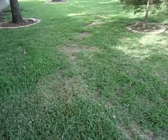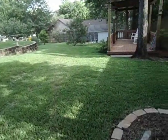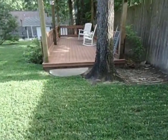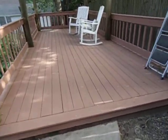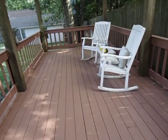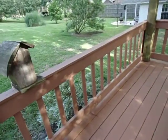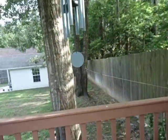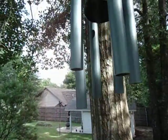Just had the yard mowed — it scalped a few spots of the new sod, but I'm not concerned; it'll grow back. The deck coating applied has done an excellent job: it hasn't come up anywhere and never got soft where the chairs are sitting, so it was worth the effort.